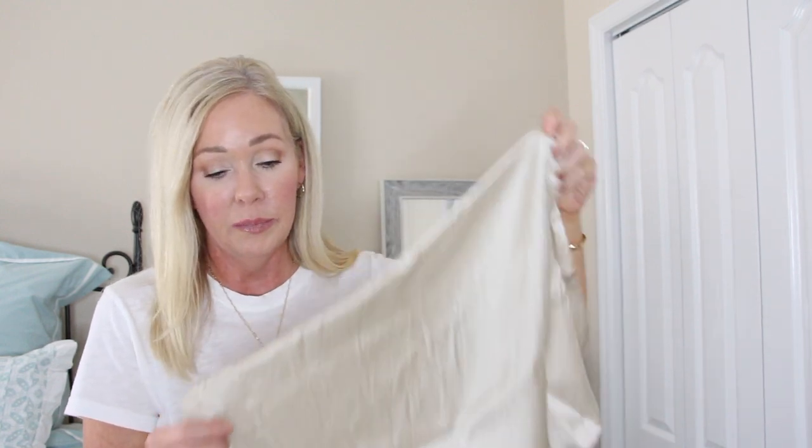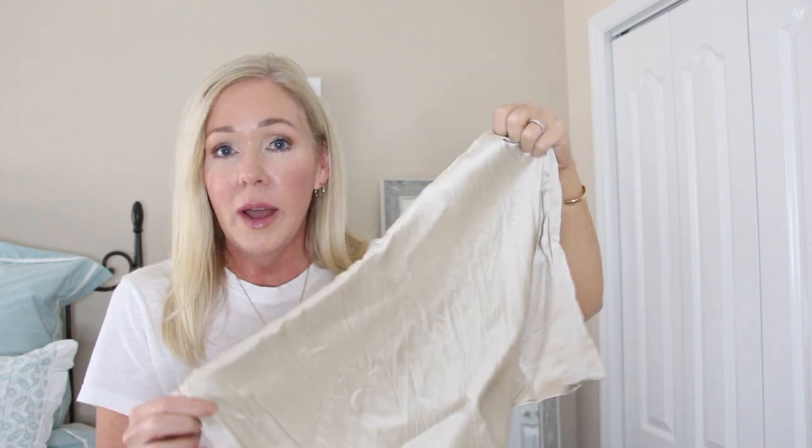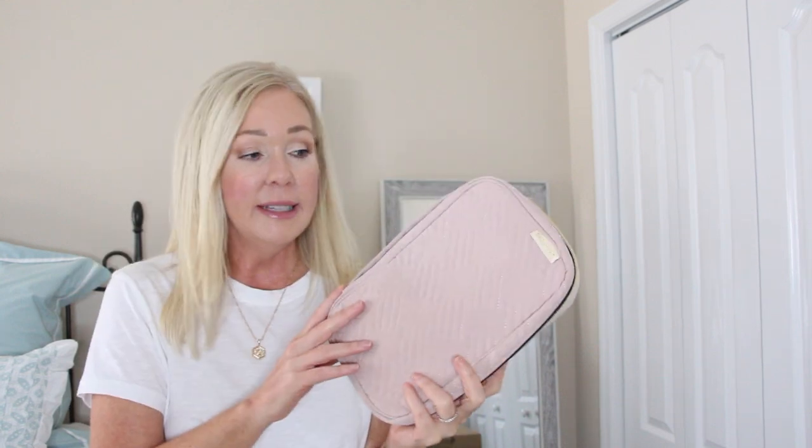If you want to be totally extra while traveling — a silk pillowcase. I use these at home too. My tip: get a different color than white so you don't forget it when you leave, since hotel pillows are white and it'll blend in. Get a blue or tan so you can see it. It helps so much with my hair — preserves your hairstyle, reduces frizz, and of course helps prevent creases on your face while you sleep.